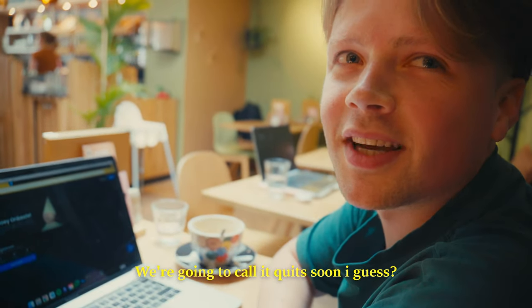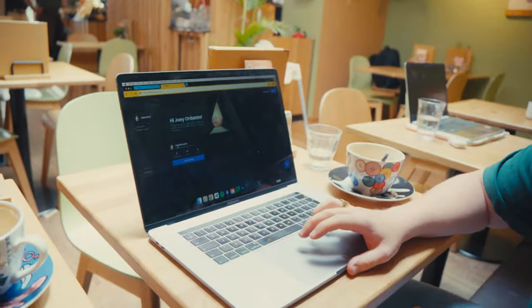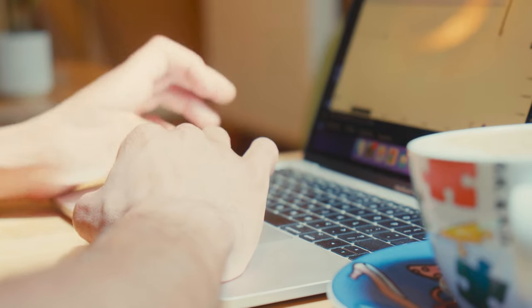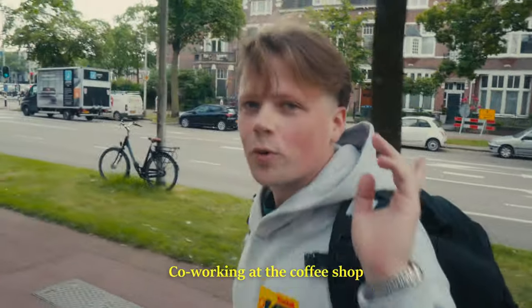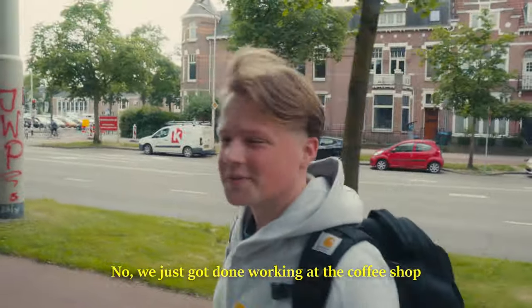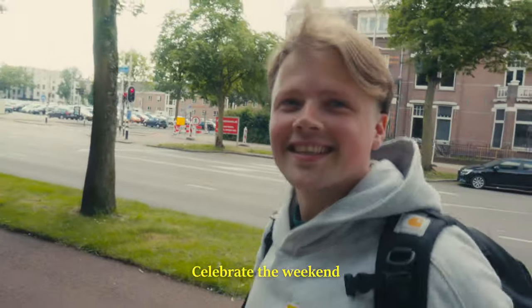We're gonna call it quits soon for today. It's almost weekend — time for beer! We just got done co-working at the coffee shop and we're gonna hit the gym right now. After that we're gonna play some poker tonight and celebrate the weekend.